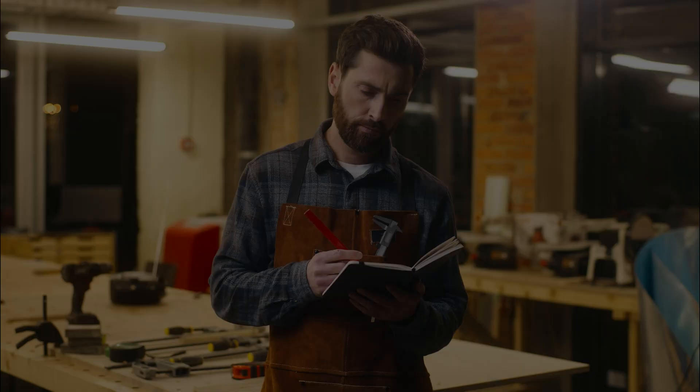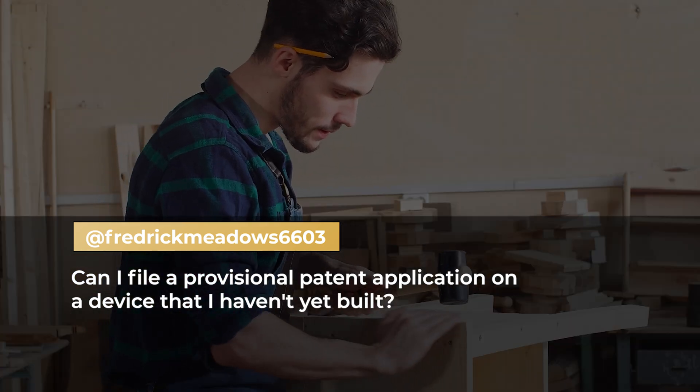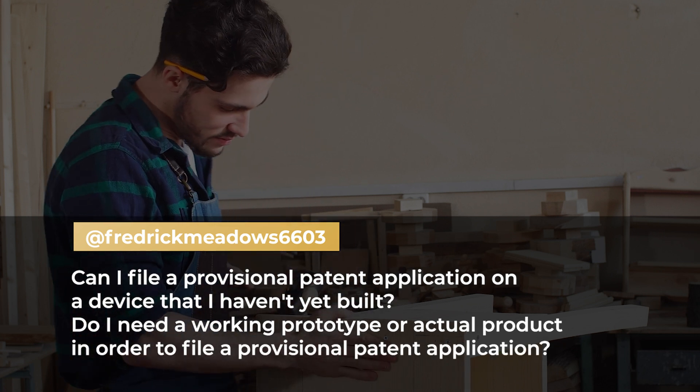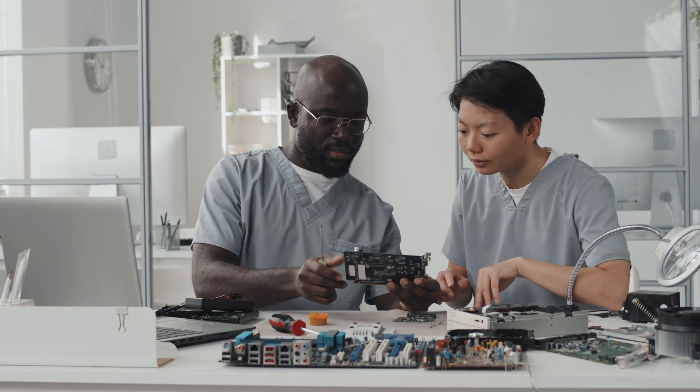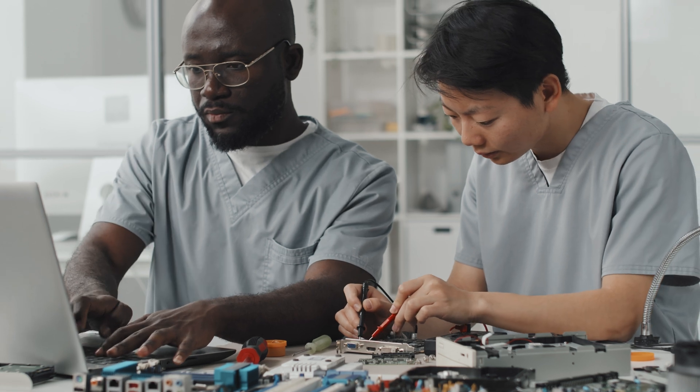Frederick Meadows asked: Can I file a provisional patent application on a device that I haven't yet built? Do I need a working prototype or actual product in order to file a provisional patent application? The answer is no. You do not need to have a prototype, working model, or product of your invention in order to file a provisional patent application, or even a utility application. The only requirement is that you understand the invention, how to make it, how to use it, and can describe it in a written description with figures.